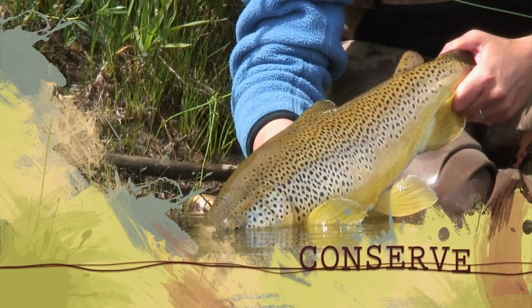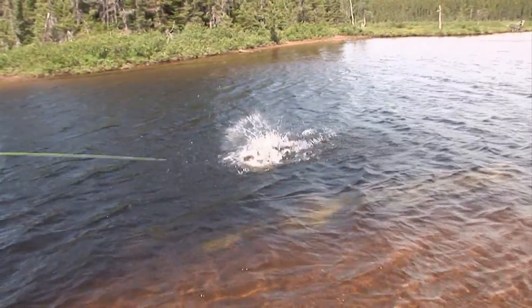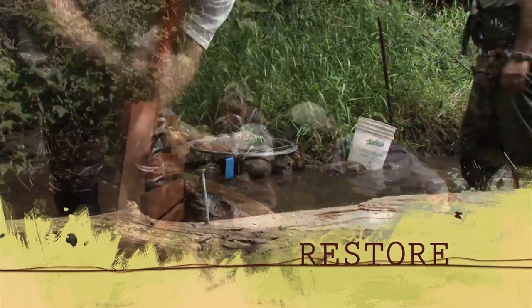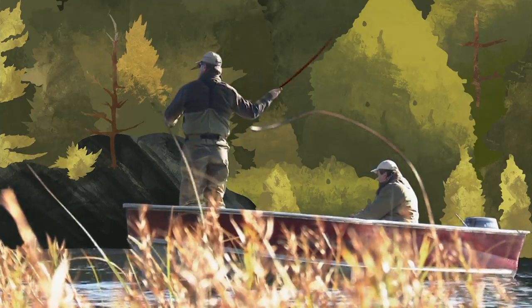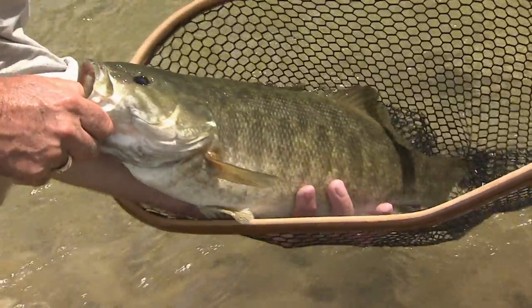Let him go back to live another day. Away he goes. Great fish. Wow. Oh baby, look at that fish.